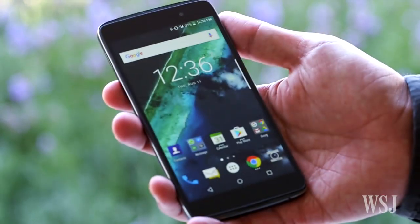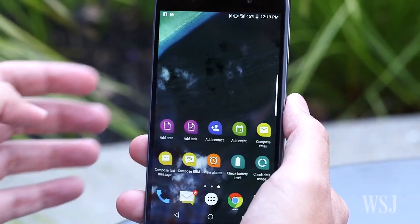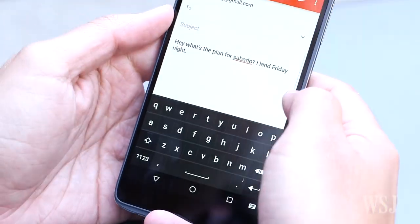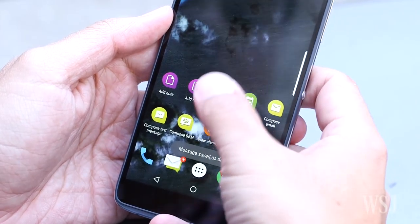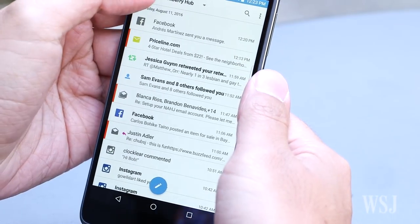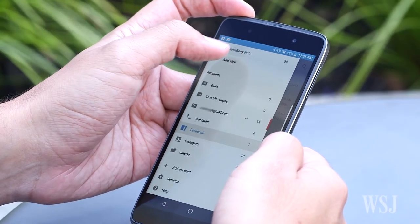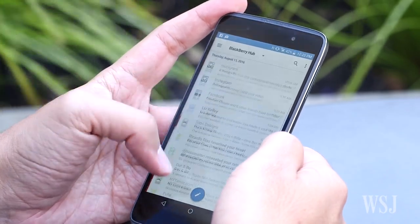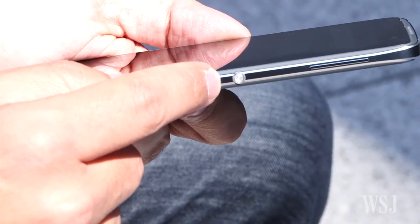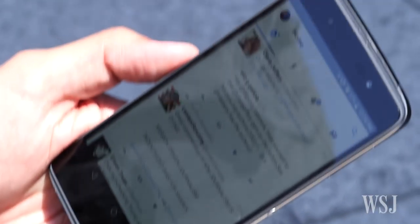Like every BlackBerry, the DTEK50 is made with work in mind. There's a screen filled with productivity shortcuts to help you quickly compose a new email or add a new contact. The BlackBerry Hub app corrals all your email, texts, calls, and social posts into one space for a big picture view of your online life. Here on the right side is what BlackBerry calls the convenience button — you can assign it to your favorite function, like launching Twitter.